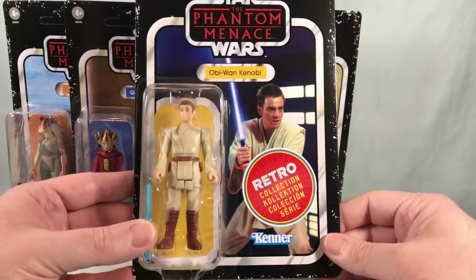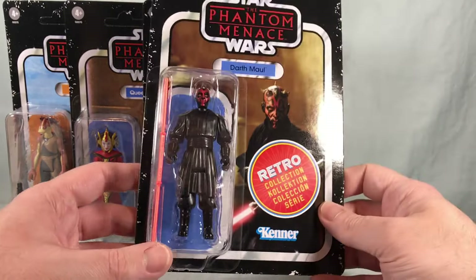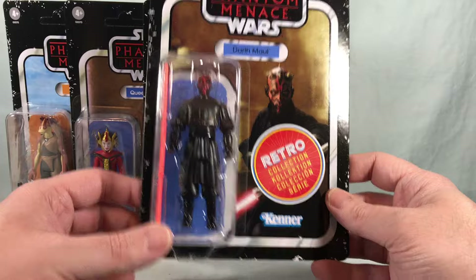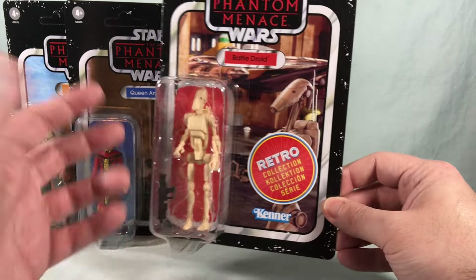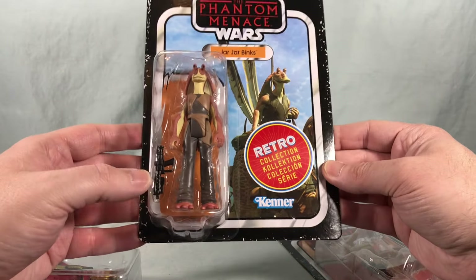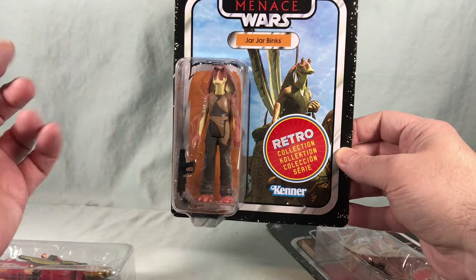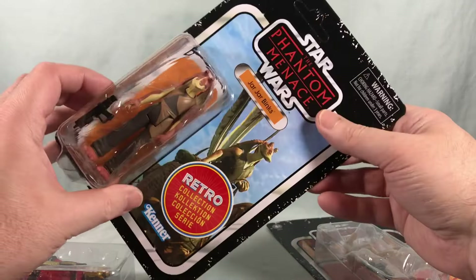Padawan Obi-Wan looks pretty good on the card. Darth Maul's lightsaber done in a light pink is hilarious given the double-sided nature, but I love it. The Battle Droid honestly looks pretty good for a 5 POA figure. Then we have Queen Amidala, and of course Jar Jar Binks with his trusty blaster. It would be one thing if he came with a staff or one of those glowing blue orbs, but no — he's just packing heat.